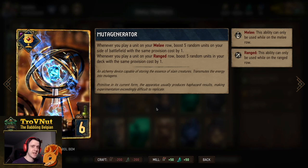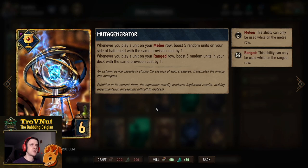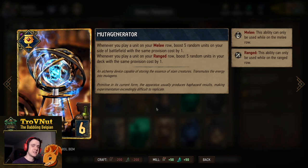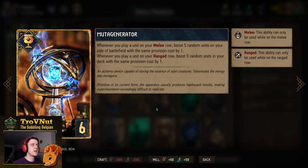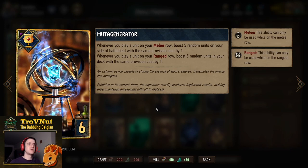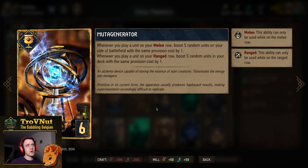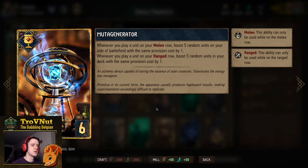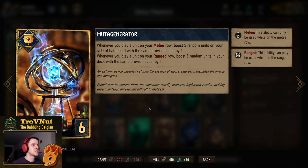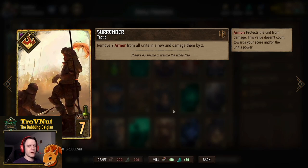The Muta Generator is one of the new Forbidden Treasures artifact cards, six provisions. When you play it nothing happens immediately, but from that point onwards: whenever you play a unit on your melee row, you boost five random units on your side of the battlefield with the same provision cost by one. Whenever you play a unit on the ranged row, you boost five random units in your deck with the same provision cost by one. This is why we have so many four-provision cards — play this in round one and your deck will be filled with boosted cards.